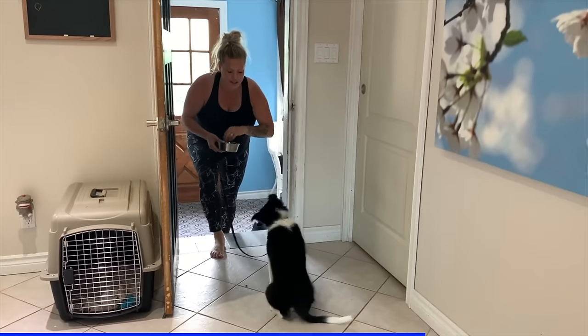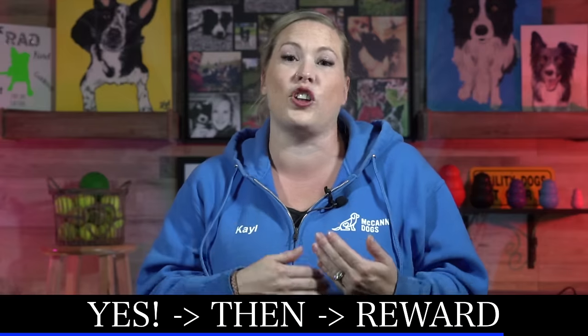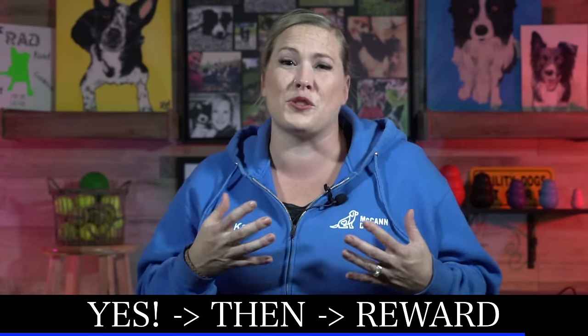We say "yes" and then follow that by giving a high value reward, and we repeat that until the dog loves when we use the word "yes." This enables us to use "yes" as a marker anytime our dog does something correct — think of it like taking a snapshot in time. If your dog sits and their little bum hits the floor, you can mark that by saying "yes," which buys you time to get in your additional reinforcement. It could be food, affection, or play with a toy. Over time, as you practice "yes" followed by a reward, eventually that word becomes so powerful you can be more random with food and toys.